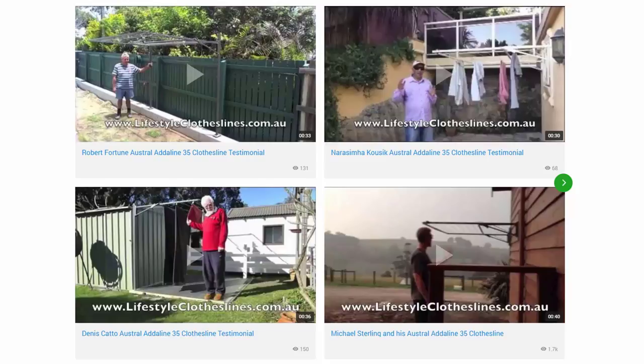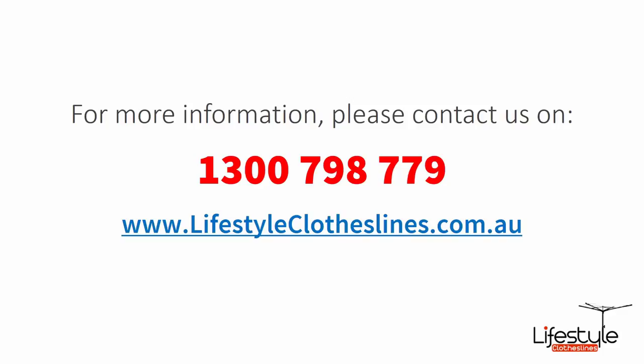There are also many videos on installing your clothesline, which are great help and guidance for how to set it up correctly from day one. Plus there are videos on how to choose the right clothesline, helping you find one that suits your needs at home perfectly. If you need any further information or have questions about any clothesline products or installation in your area, please feel free to contact us today on 1300 798 779 or visit us online at lifestyleclotheslines.com.au.